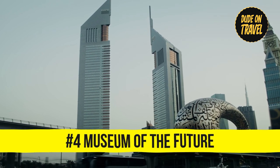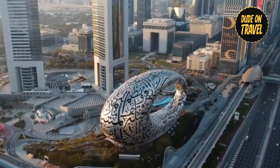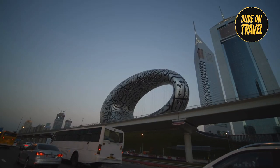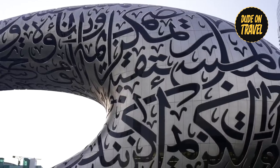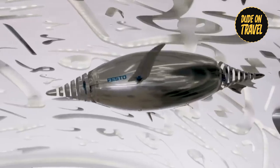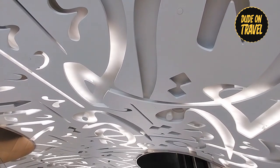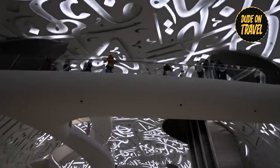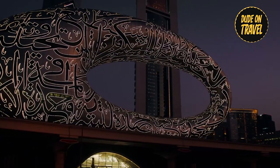Number four: we head to the Museum of the Future, where we take a step into the future. Unveiled to the public in 2022, this architectural marvel is a symbol of creativity and vision — a circle representing humanity on a green mound representing Earth, with an empty center suggesting mysteries about our unknowable future. Three thought-provoking quotes by Sheikh Mohammed are inscribed in Arabic on the structure. The museum celebrates robotics, innovation, sustainability, and space travel. Pro tip: sunset is the ideal time to visit, as the building comes to life against the night sky.